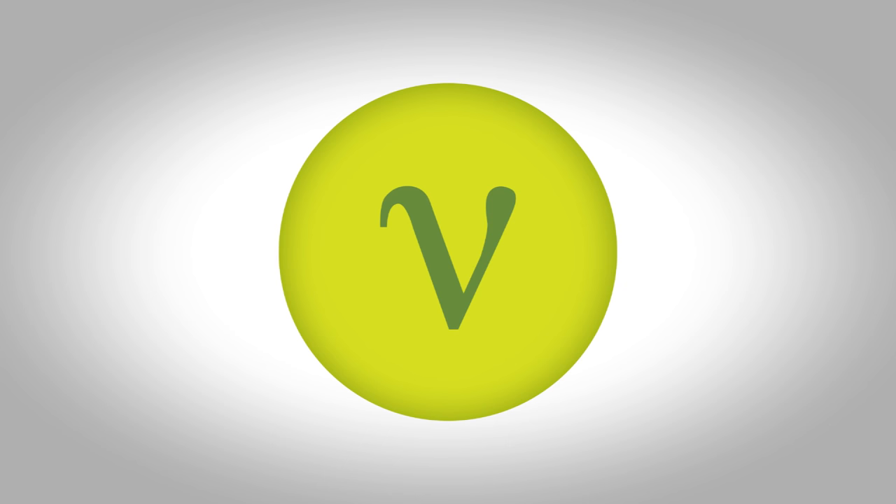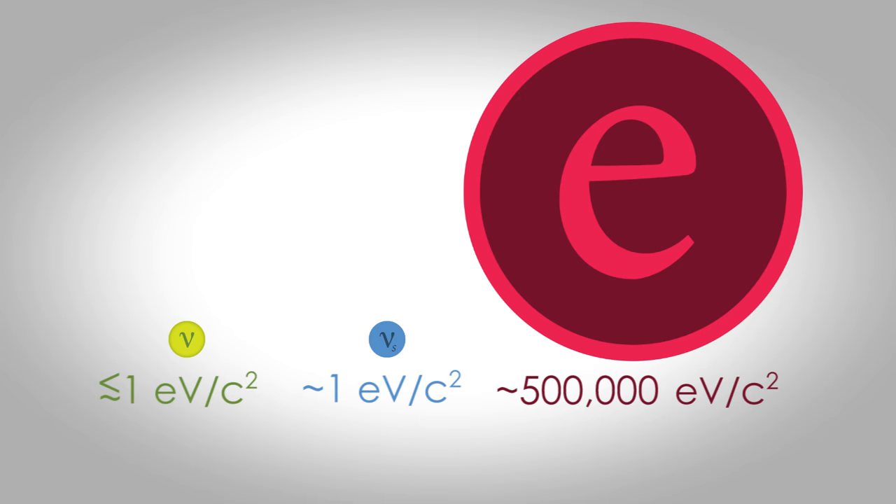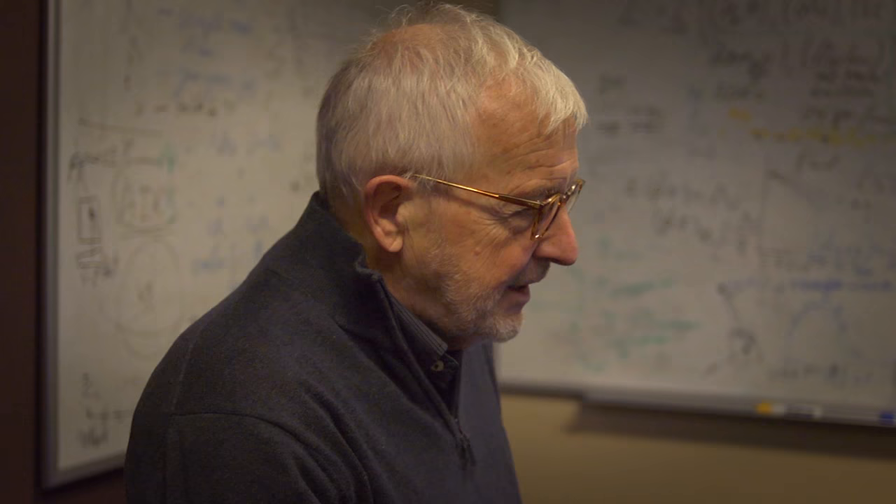Neutrinos in the standard model are supposed to be massless particles and they do not change flavors — but in reality they do, and this implies that neutrinos must have masses. They need to have very small masses; the mass of a neutrino is like a million times smaller than the mass of an electron. So we need some new physics mechanisms that both explain why a neutrino has mass and why that mass is so small — sterile neutrinos are a gateway to this new physics frontier.